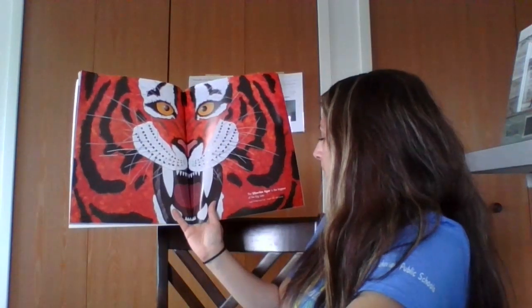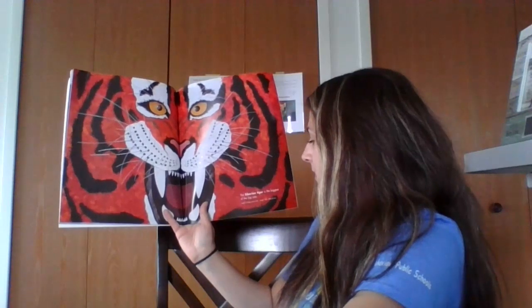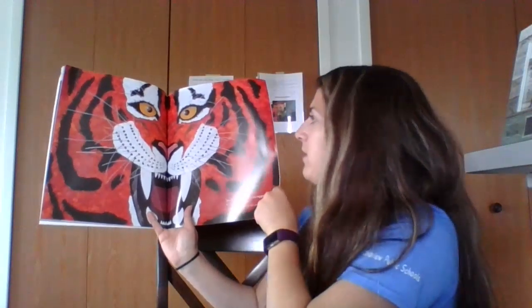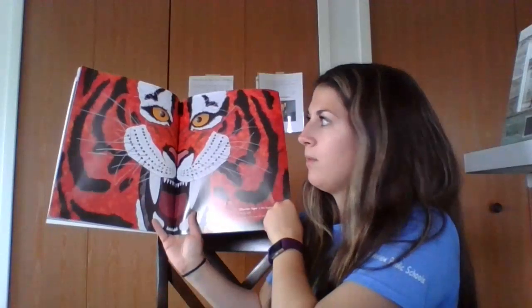The Siberian tiger is the biggest of the big cats. It is up to 14 feet long from its nose to its tail and weighs 500 to 700 pounds. Wow.